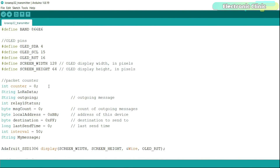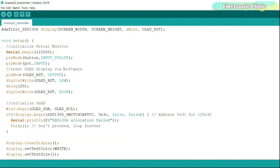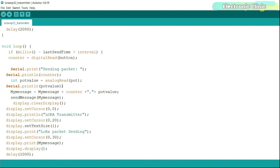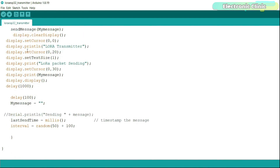I'm using the local address 0xBB and the destination address 0xFF. Defining addresses this way allows me to communicate with multiple LoRa modules, as I've demonstrated in previous videos. The purpose of this code is to read the button and potentiometer and send their values in a comma-separated message to the receiver side, while also printing those values on the OLED display module.